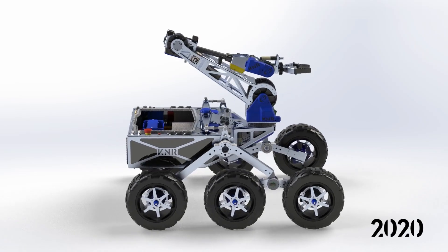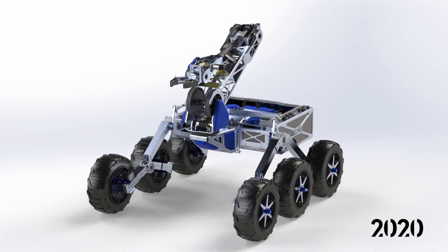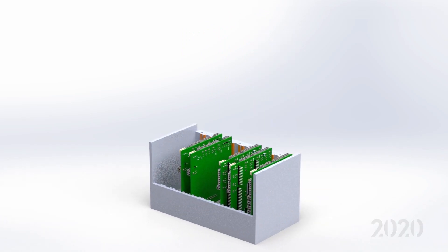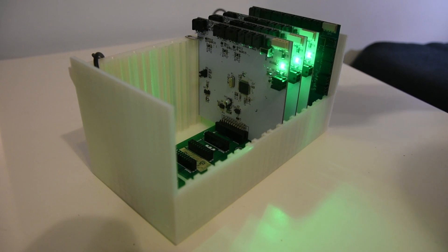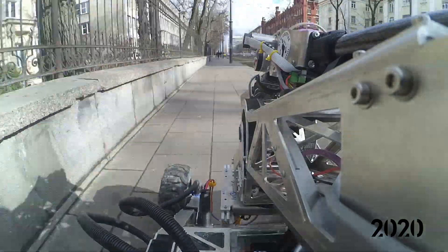We also managed to keep the rover compliant with the size and weight requirements. We designed a power and communication rail with slots for mobile platform's control units to remove excess cables from the interior and, in case of emergency, allow for easy repairs.